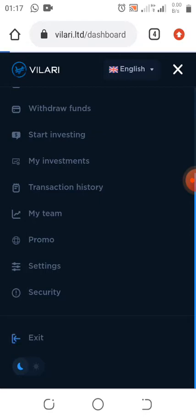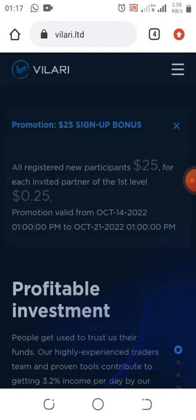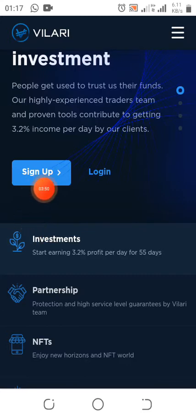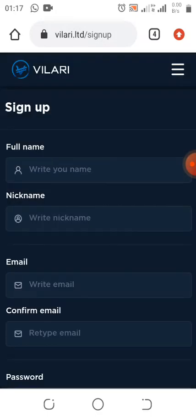Let me log out and show you guys the account creation process. If you create your account, the first thing you need to do in this update is create an account. If you click on my referral link it will bring you here — click on Sign Up. I'm not creating multiple accounts, I just want to show you how to create one. I already have an account.